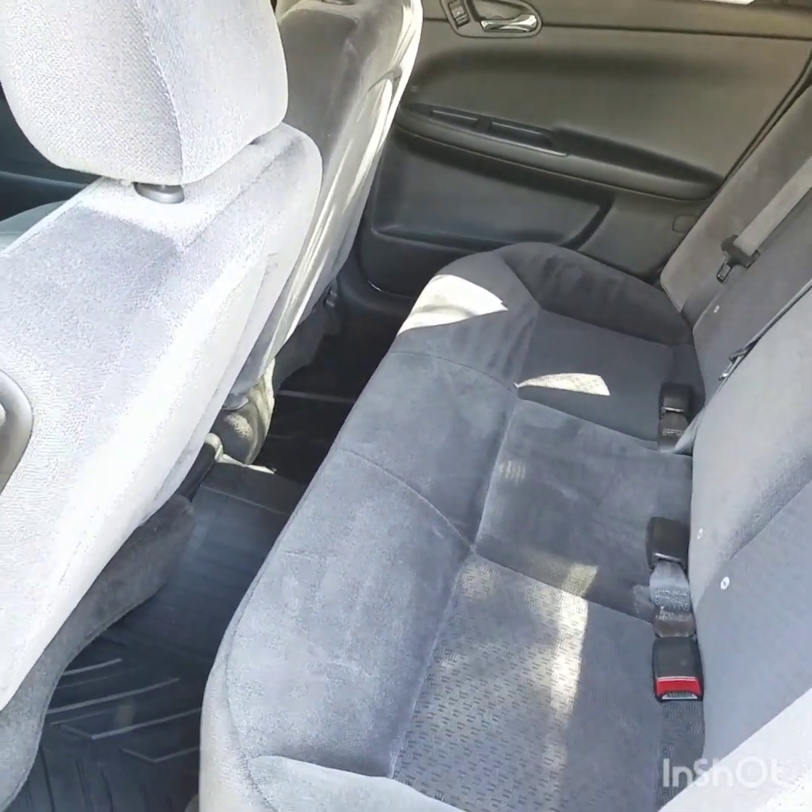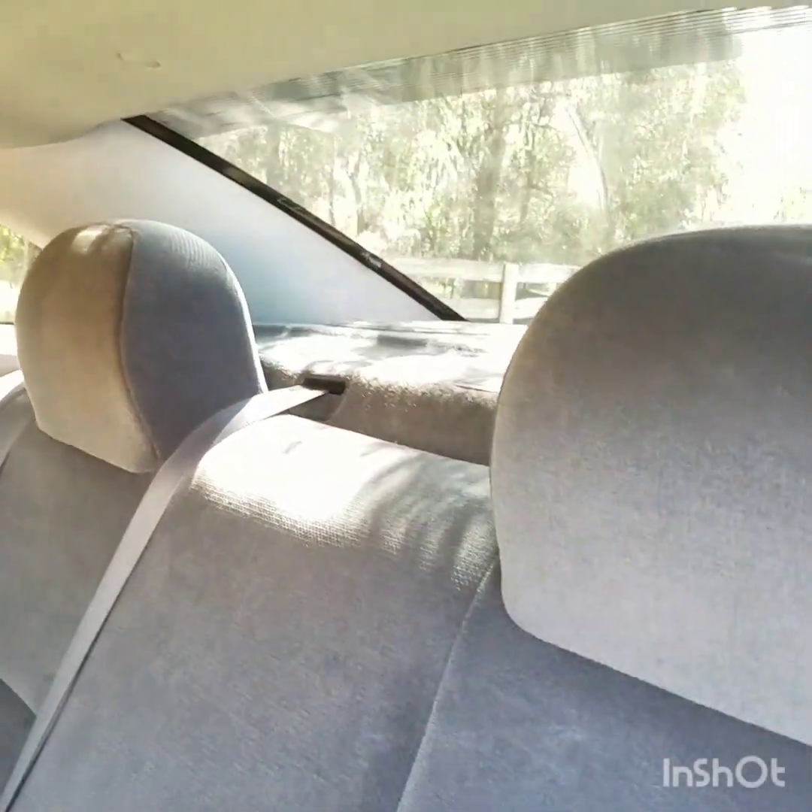That's pretty much the back — not much to it, nice and clean.